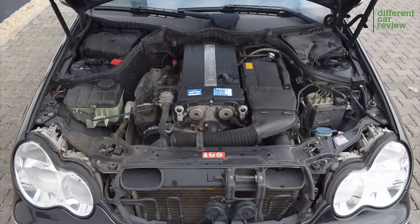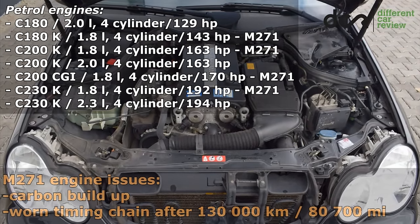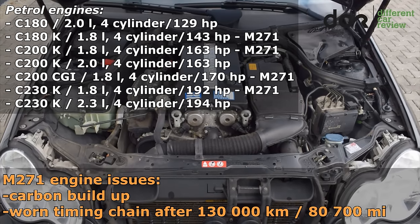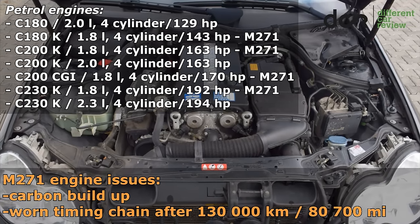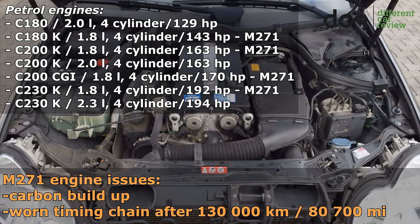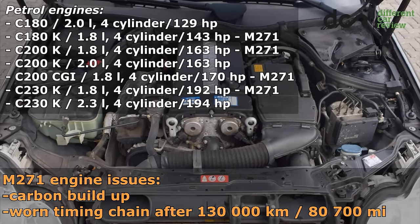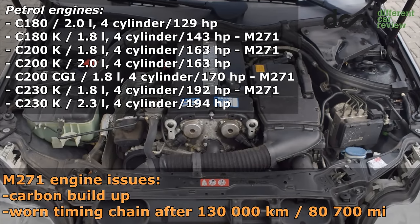The petrol engines are usually reliable enough. However, the M271 1.8L 4-cylinder petrol engines can often have problems with carbon buildup and with the worn timing chain. In some cases, the timing chain can be more worn even after 130,000 km.